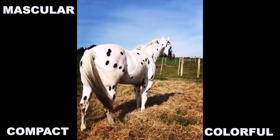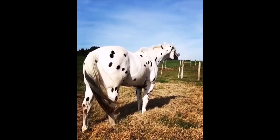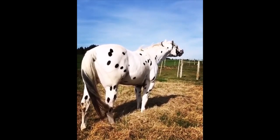They also have striped hooves, white sclera, and sparse mane and tail.